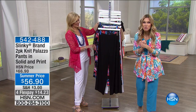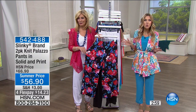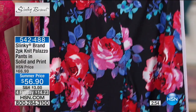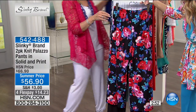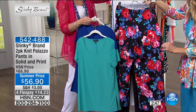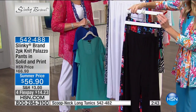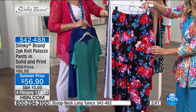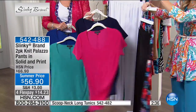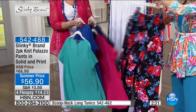Now we're revealing the palazzo pants — drum roll! Two-pack, $14.23 on FlexPay. This is such a gorgeous print. You're getting a black solid and then a pink floral black print. So everyone's getting a solid and then everyone's getting a print.